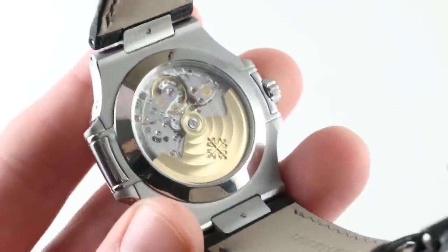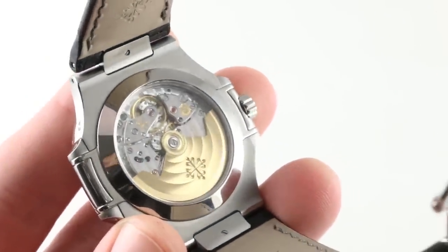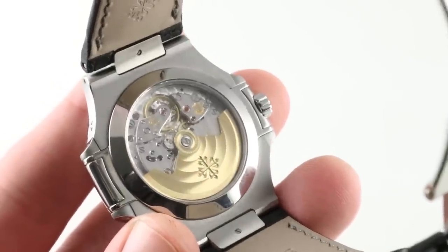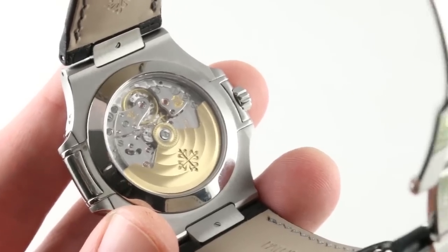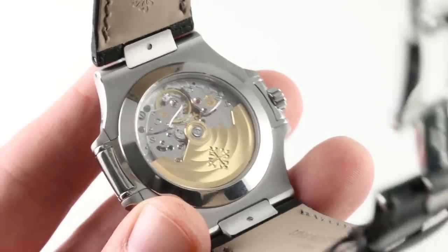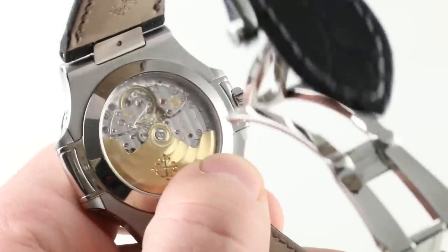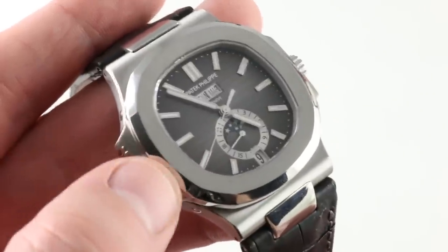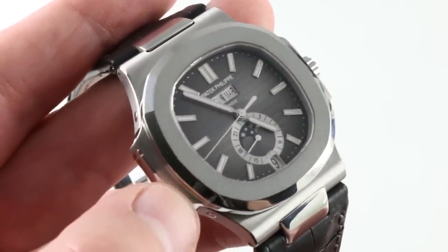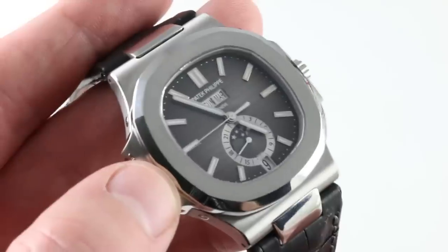Turning the watch over, we have a variant of the caliber 324 — specifically the 324 SQALU 24H. It's an annual calendar with a center seconds hand and a 24-hour dial. Automatic winding with a 35–45-hour power reserve, it only requires adjustment once a year. Provided you keep the watch running, the jump from February to March is the only time you have to adjust the annual calendar mechanism.